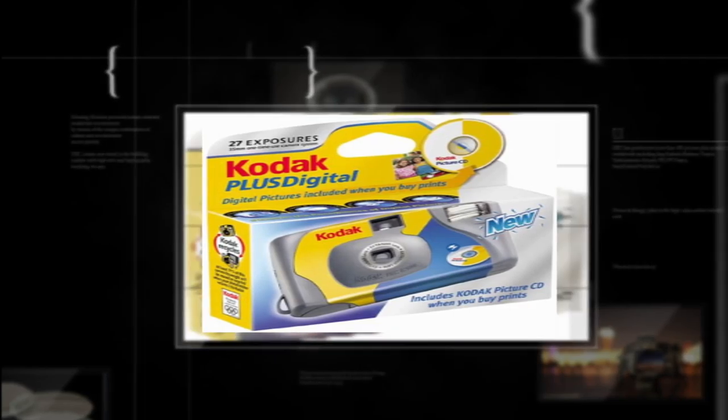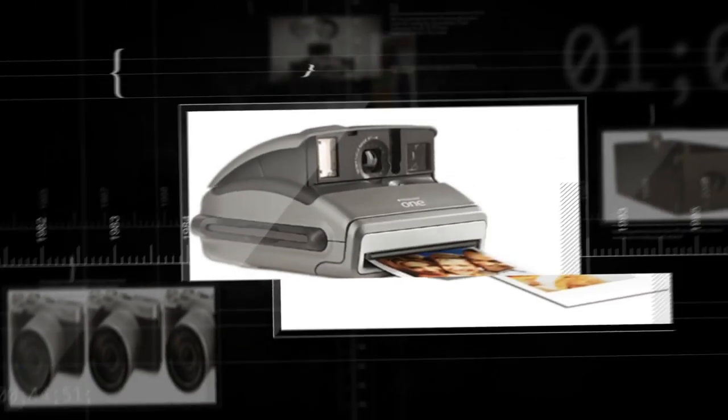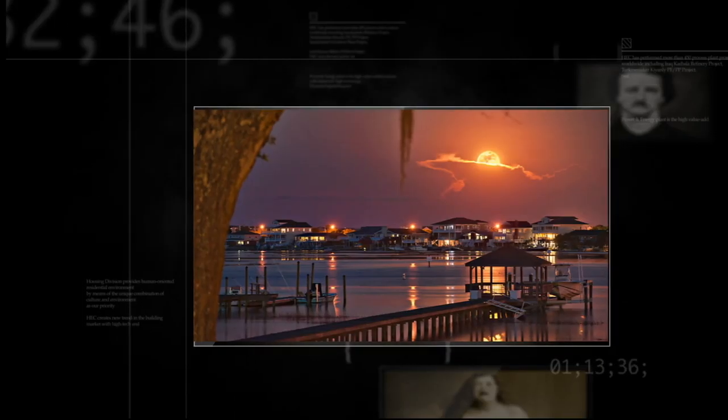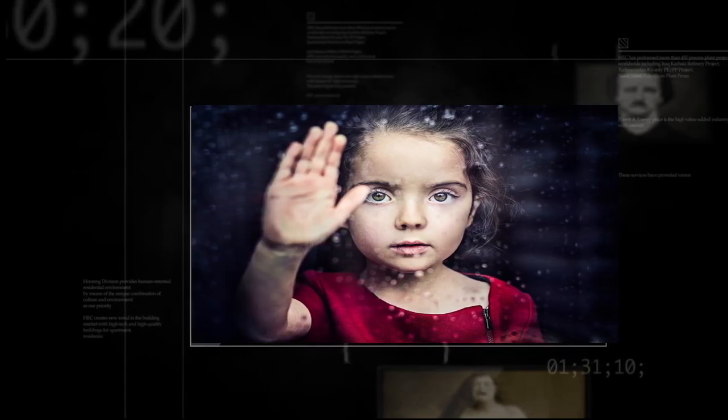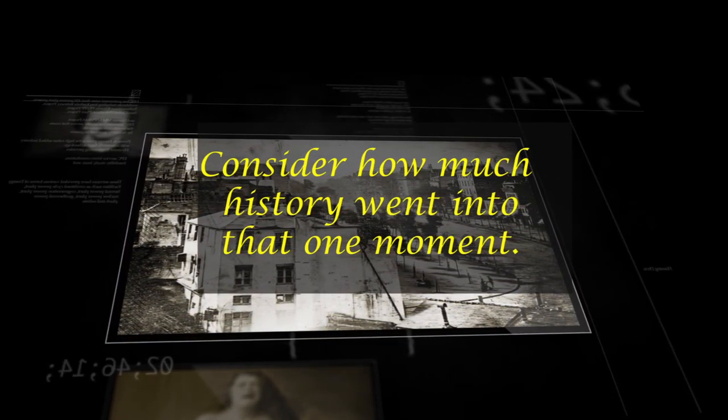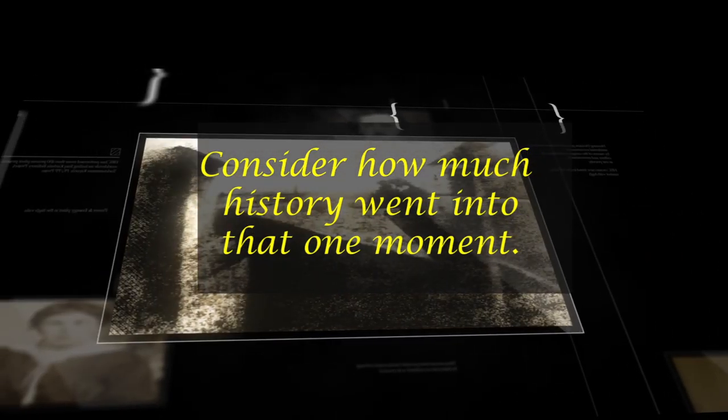The 20th century saw photography get faster, cheaper, and more widely available. We had compact throwaway cameras, Polaroids, and then the sudden revolution that was digital photography.